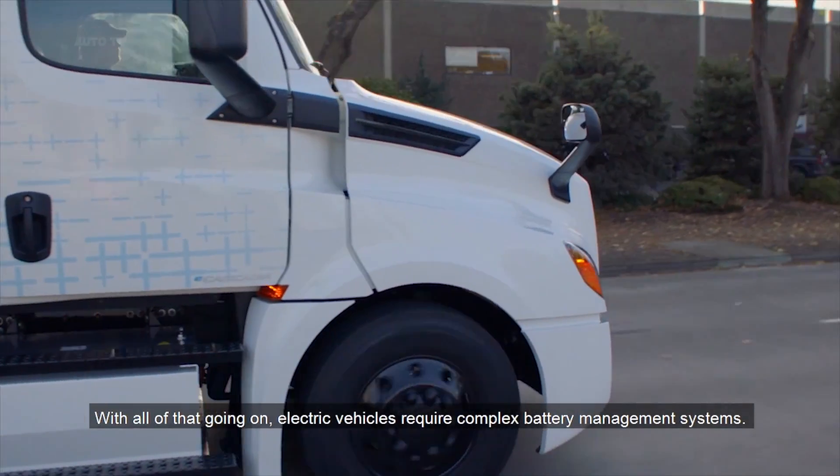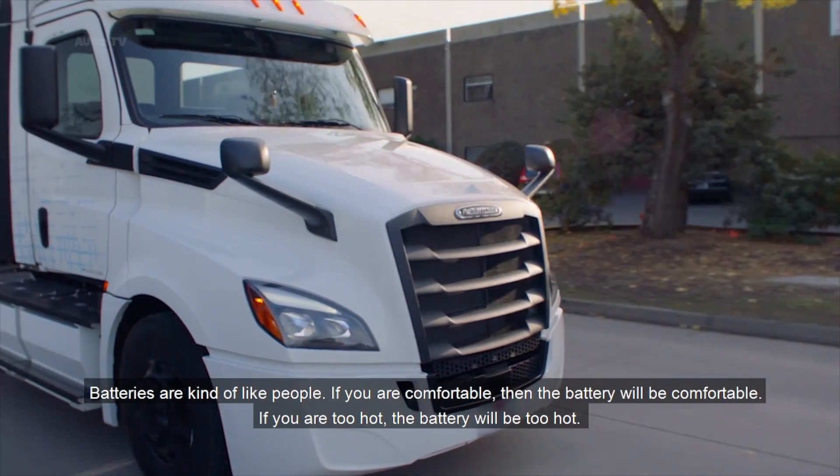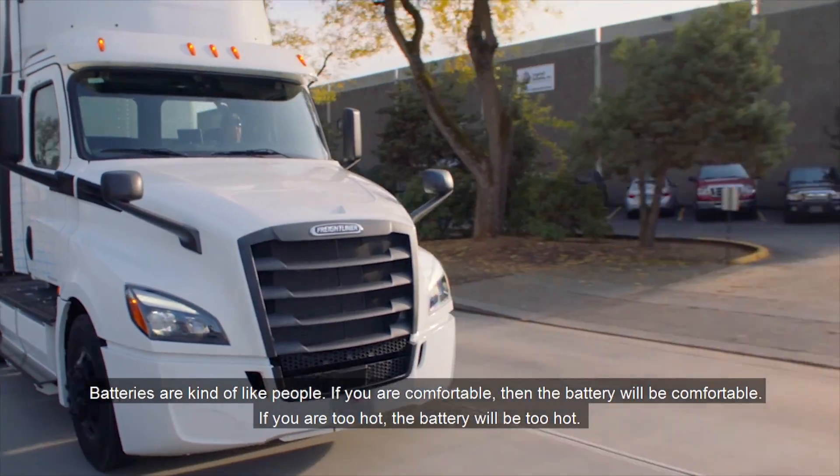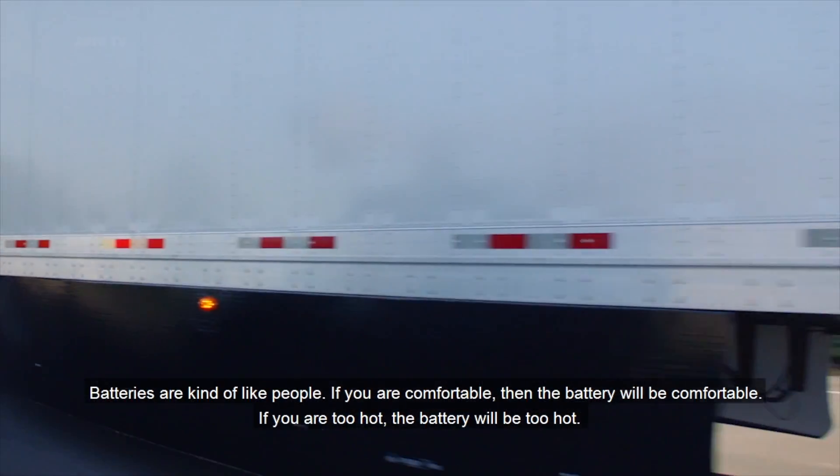With all of that going on, electric vehicles require complex battery management systems. Batteries are kind of like people — if you're comfortable, then the battery will be comfortable. If you're too hot, the battery will be too hot.